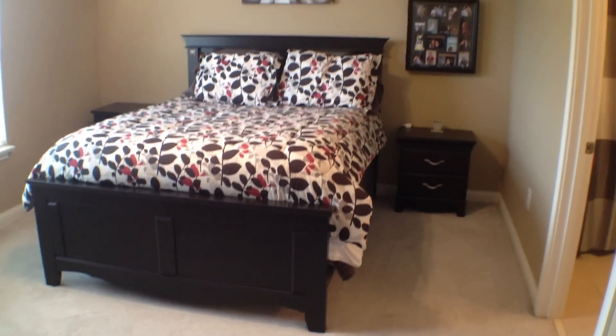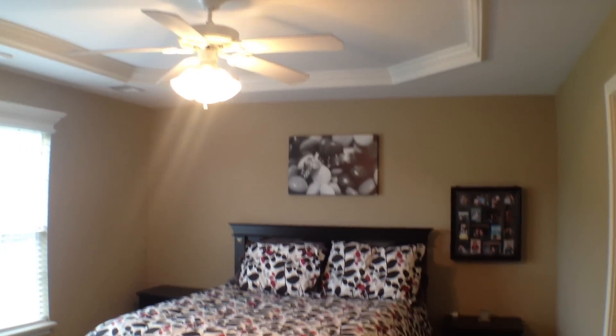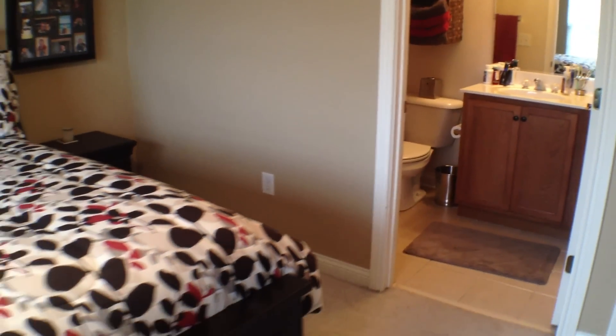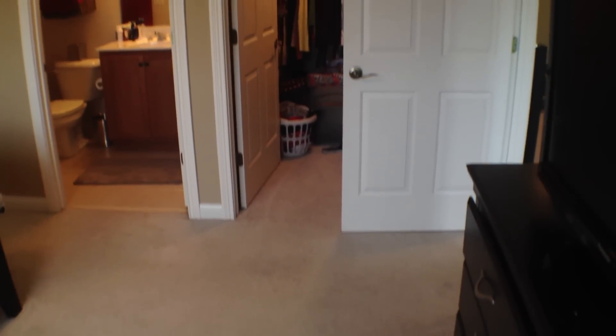Good size room with tray ceilings and crown molding. Over to the right here is your master bath that will complete your master suite. And just to the right of that is a large walk-in closet as well.